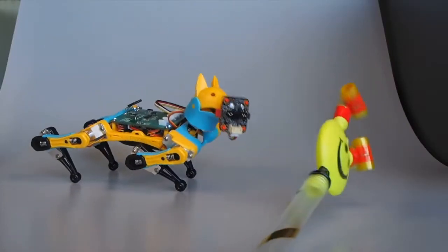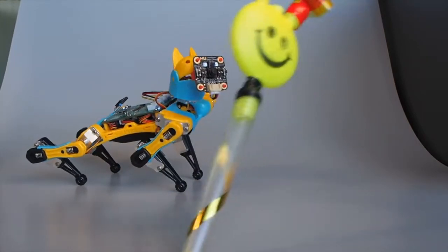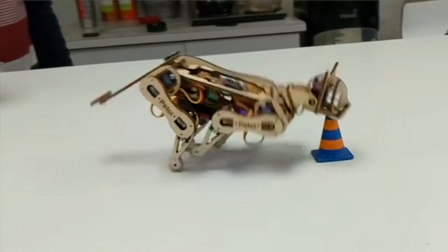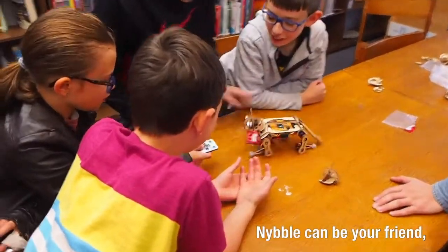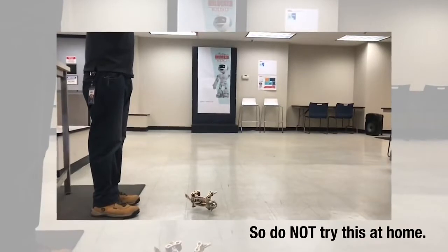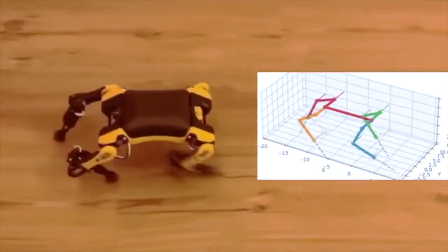There is a wide range of applications for these open source and programmable robots. They can be used for fun, as STEM robotics or educational robots, or for serious applications such as robotics or AI research. Follow the links provided in the description to purchase these robots.